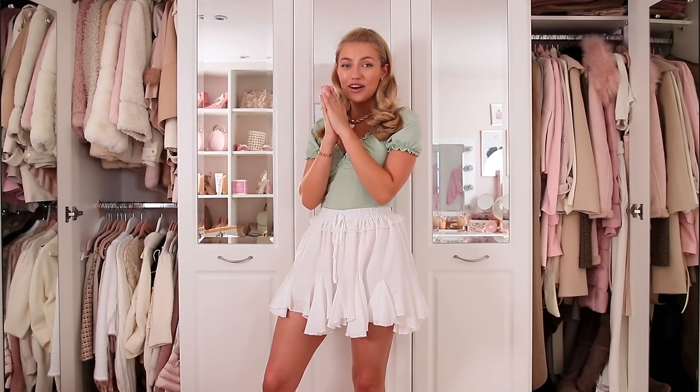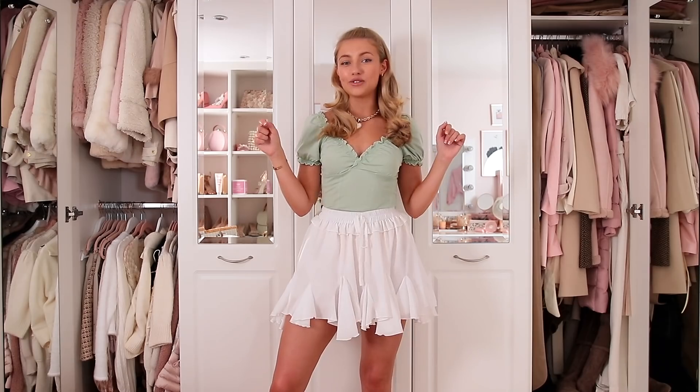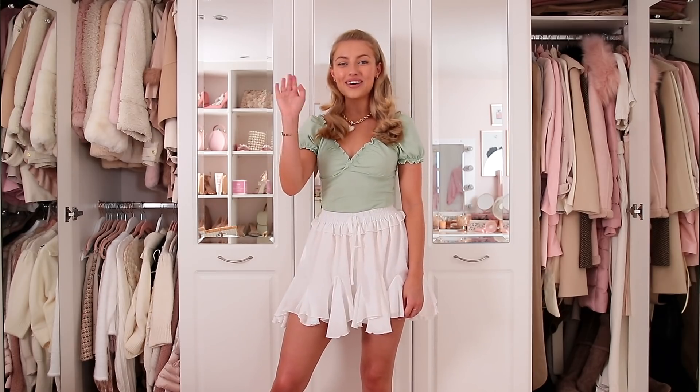That's the end of today's haul — only one more to go! Which brand will it be? Can you guess? I hope you enjoyed — let me know which were your favorite pieces and if you're ordering anything yourself, leave a comment below. Thank you so much for watching and I'll see you tomorrow for the final haul. Bye!